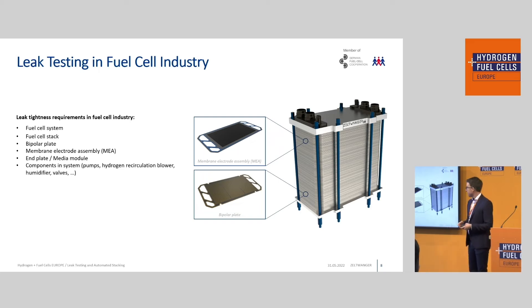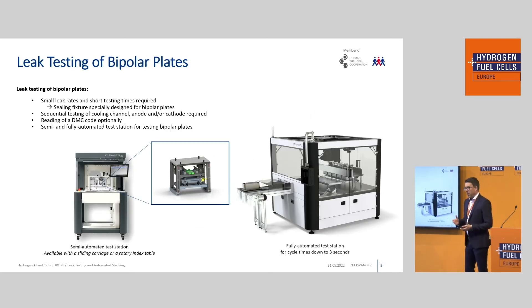Leak testing is a very important process for fuel cells. The fuel cell system must be leak tight, the stacks must be leak tight — you have an anode side, a cathode side, and a cooling channel, all of which must be leak tight. Membrane electrode assemblies, plates, and so on — basically everything needs to be leak tight and therefore also leak tested. For bipolar blades, there are different options. You can see here a semi-automatic leak test station for testing bipolar blades, which you can actually see at our booth D63.